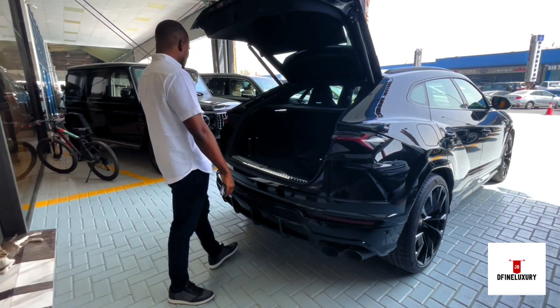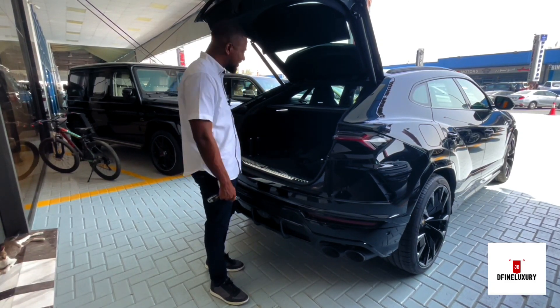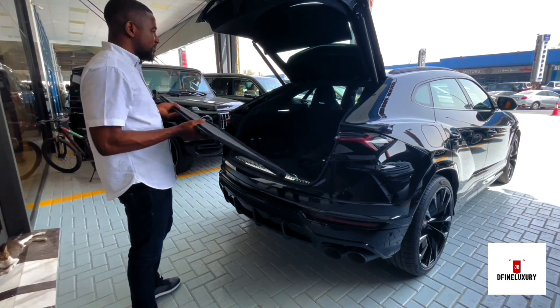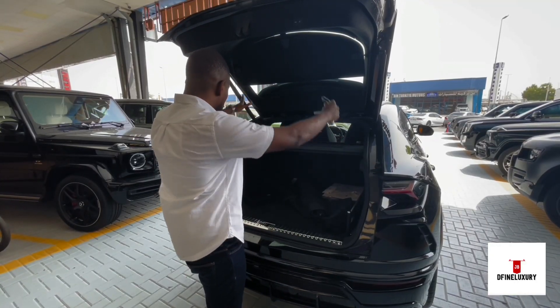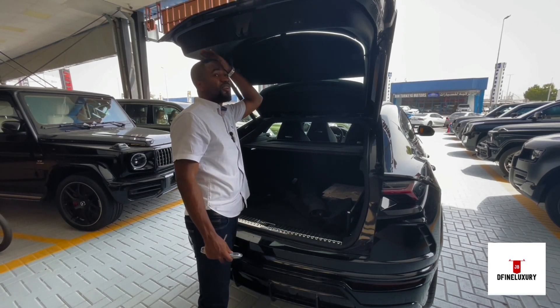It's spacious. It comes with high quality as you'd expect from a Lamborghini. You can actually remove this panel, which gives you extra space in the back. They give you a whole lot of space here in the boot — a lot of headspace. Okay, maybe not a lot.